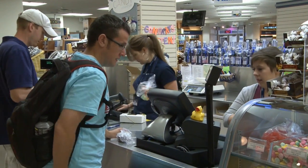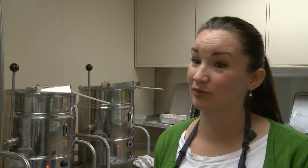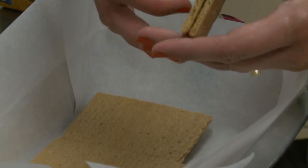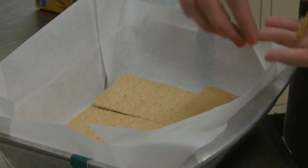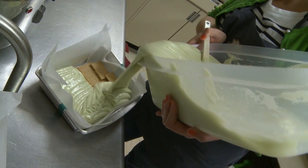Surprisingly, BYU students are the ones who suggest the new and creative flavors. We had a student who really wanted to try a turtle cheesecake, and so we kind of put that off because we weren't really sure how to do it, but it actually sold really well and we've kept that as a flavor of the month. Fudge lovers will be able to taste this month's newest flavor, key lime pie, made with real lime juice along with a graham cracker crust.